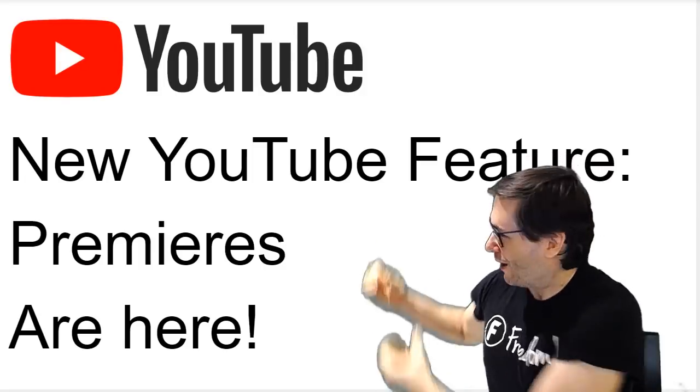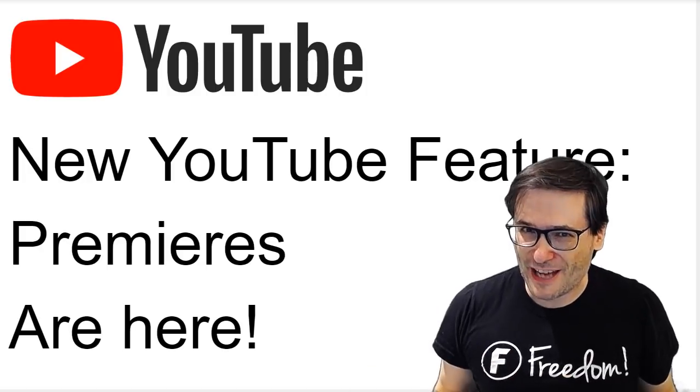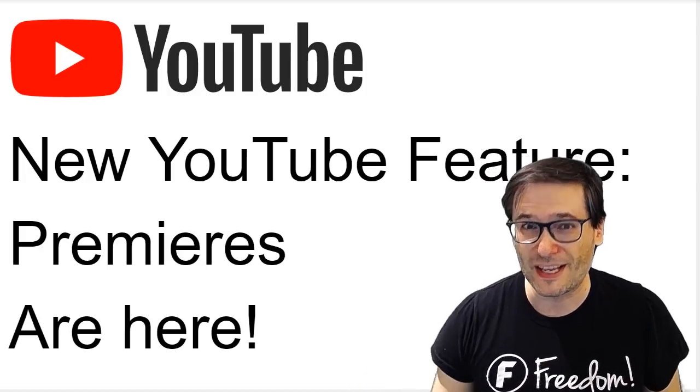There is a new YouTube feature called Premieres that will help you get more views, where you can live chat with your audience without doing a live stream — just a regular video upload. Here's how it looks.